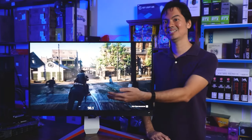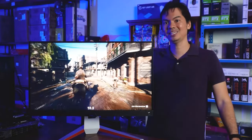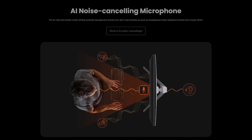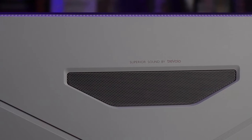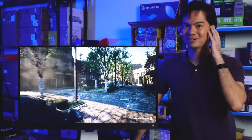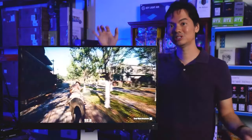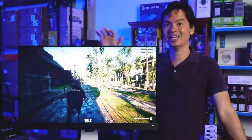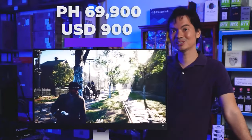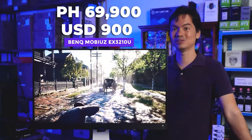One last thing about the monitor which isn't related to its display: it also has a built-in microphone, perfect for online meetings and online classes. And it has AI built-in to filter out any noise — an unexpected touch from BenQ, and yet it makes perfect sense. You don't want to have to buy a secondary mic; sometimes using a headset is clumsy and it's something extra you need to buy. With the EX3210U, you already have the microphone built-in and AI noise filtering already baked into the monitor. This monitor is not cheap, so it's nice that there are additional features that are actually useful.